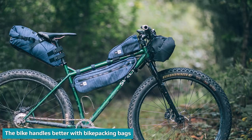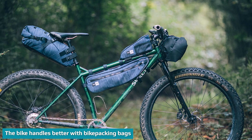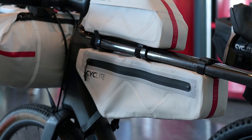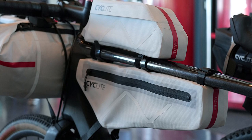With bikepacking bags, the weight of all of your gear is held close to the bike's center of gravity. This helps keep your load balanced. You won't be too rear heavy or overloaded on one side. This allows you to corner predictably and accurately, and you can follow a line better while riding on technical terrain.